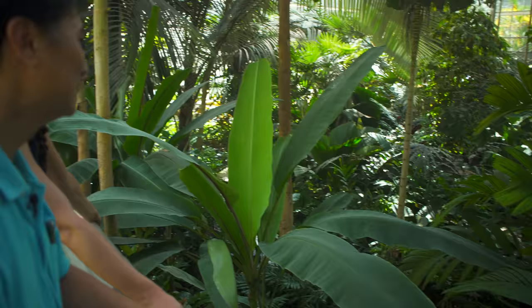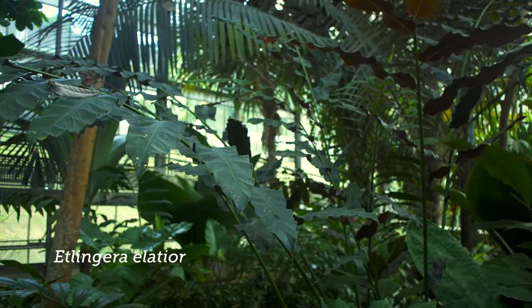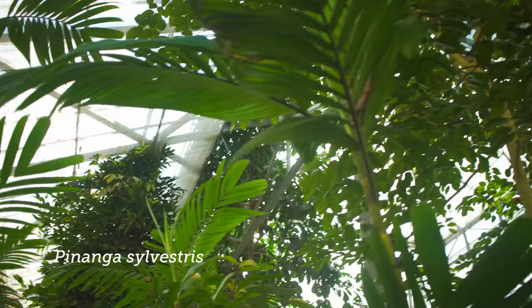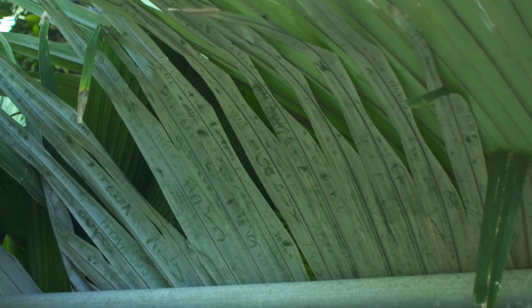Is that the one with the reddish undersides? Yeah. It's not in flower though, unfortunately. Pinanga sylvestris — occurs in this mountain also, one of the small Pinanga species. It's small compared to a lot of the other plants we're seeing. Look at how people are trying to put their names in there — nothing is ever sacred. That's not good behavior.